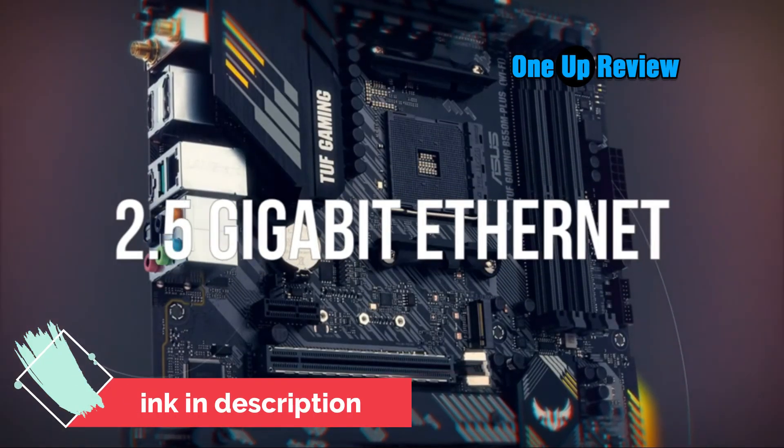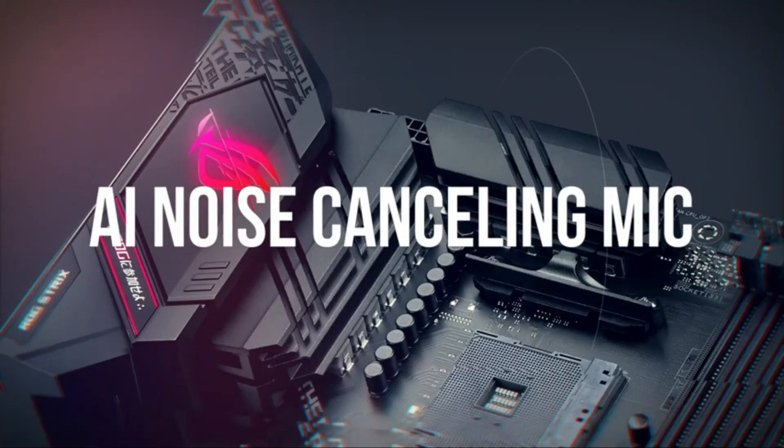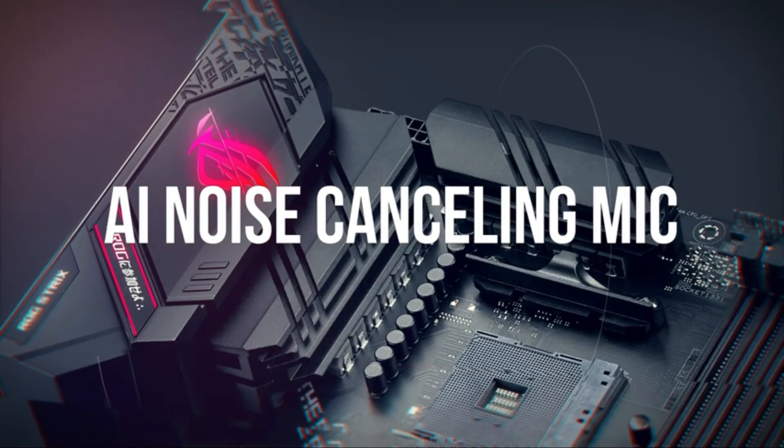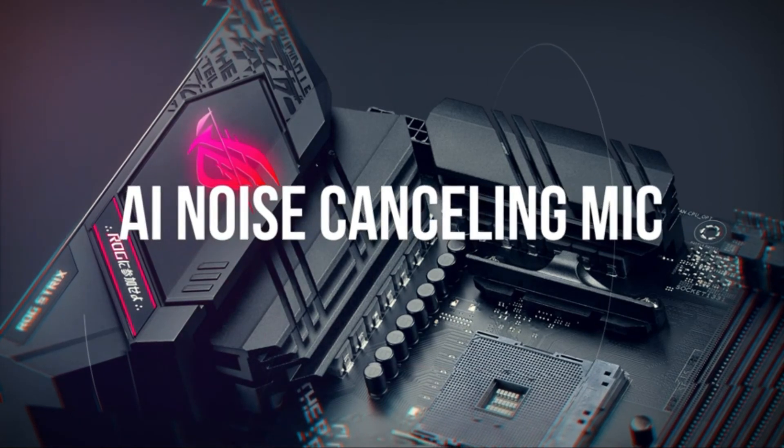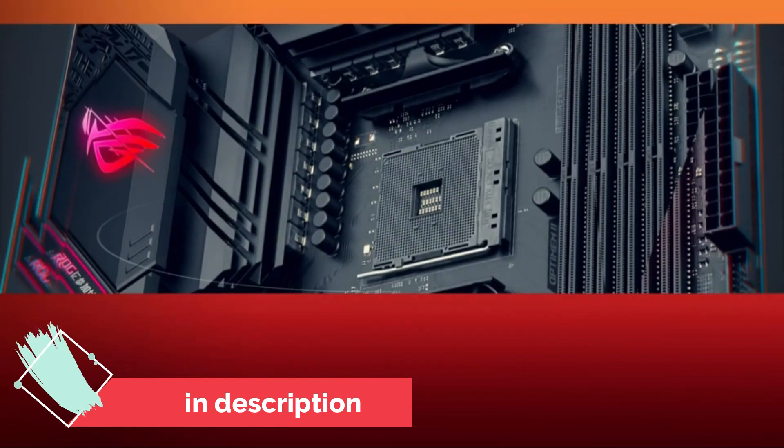Please ensure your BIOS is up-to-date if installing a compatible Ryzen 5000 series CPU. Visit the ASUS site, search by motherboard model name, then navigate to Drivers and Tools, then BIOS and Firmware to download the latest BIOS.